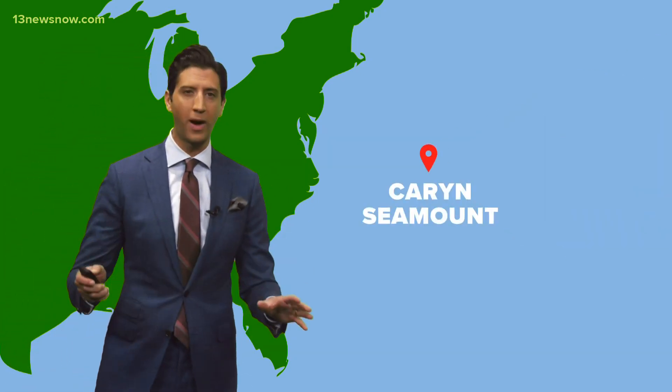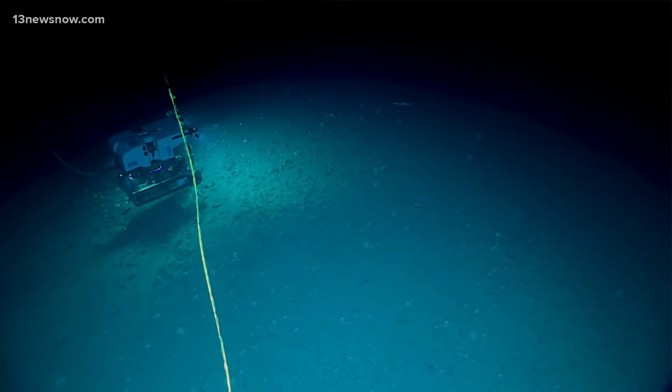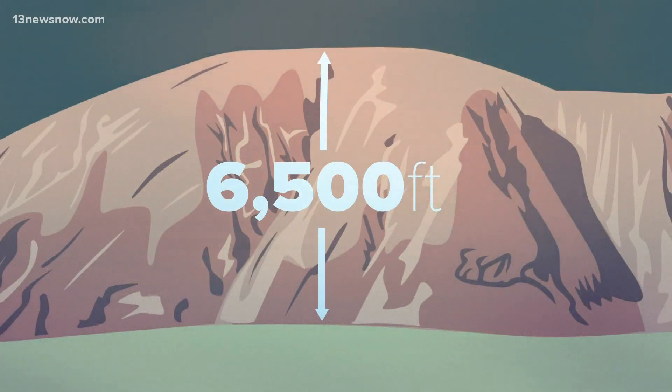Scientists say there is nothing quite like it. No one's been there, for starters, and it's also hard to get to. Think of it as an underwater island in the middle of a flat seafloor — a plateau 6,500 feet high. And it could be filled with all sorts of sea life.